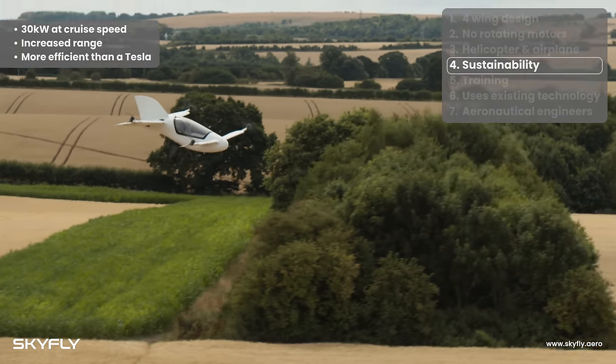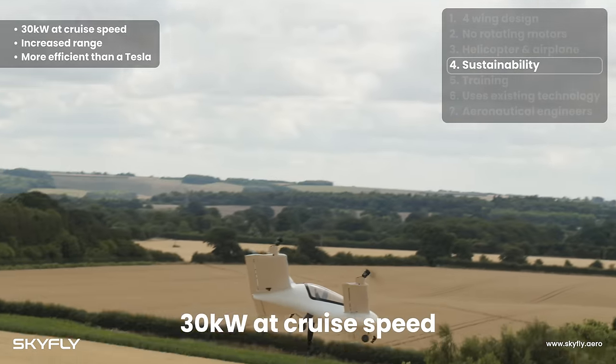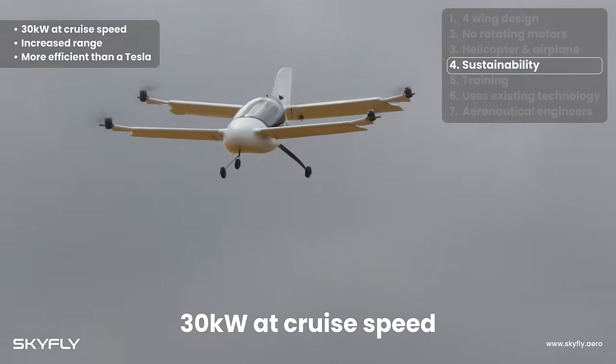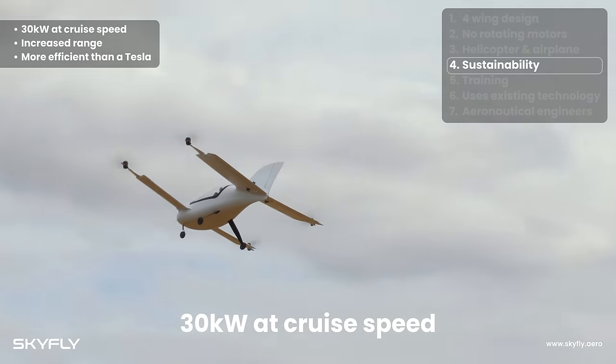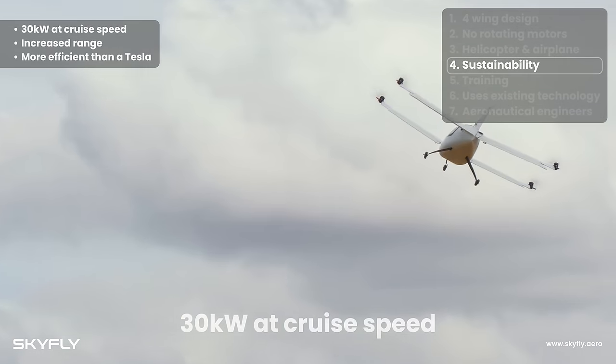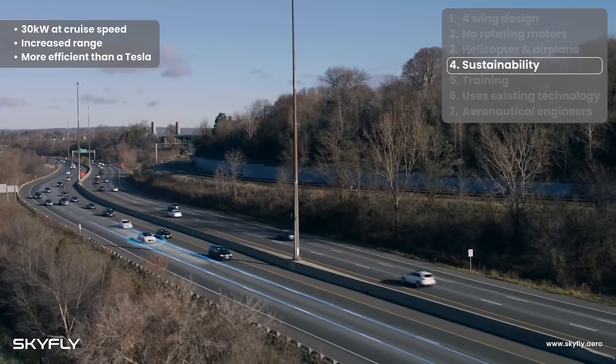In forward flight, the wings are producing lift, dramatically reducing energy consumption, and giving a much lower kilowatt per passenger per mile than other eVTOL aircraft, as well as a much larger range. The Axe is more efficient than most other eVTOLs, and more efficient at cruise speed than a Tesla electric car.